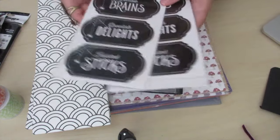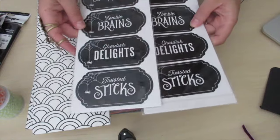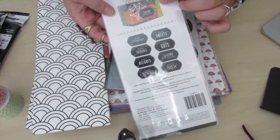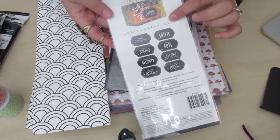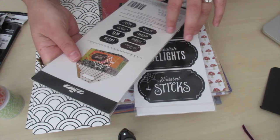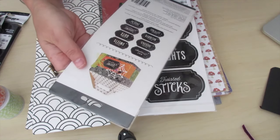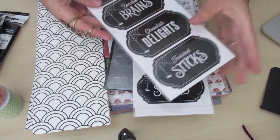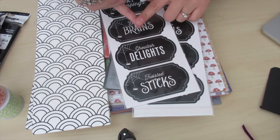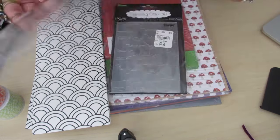These were 99 cents and they're by Pebbles — they're like labels. On the back it shows you can use them for goodie bags but you can use them for other projects too. They say bat drippings, zombie brains, ghoulish delights, twisted sticks, rotten sweets, gooey guts, spooky treats, and witch's brew. These are really fun especially for kids, and even if you can't find them you could make your own on avery.com or with a Cricut.